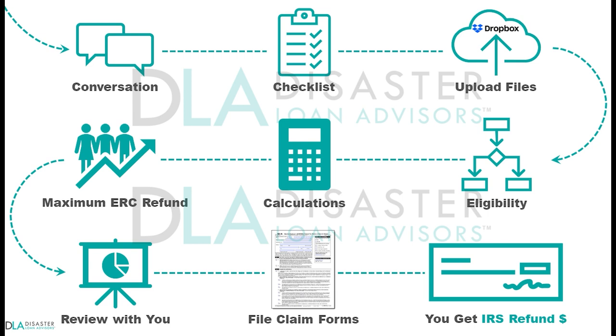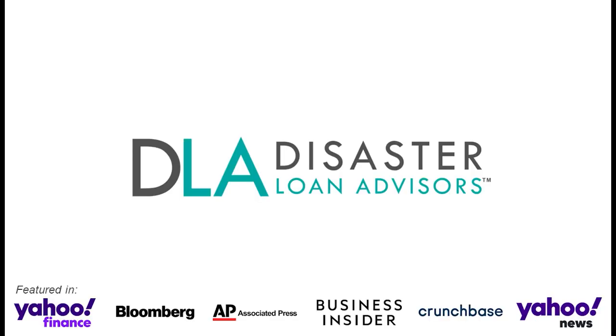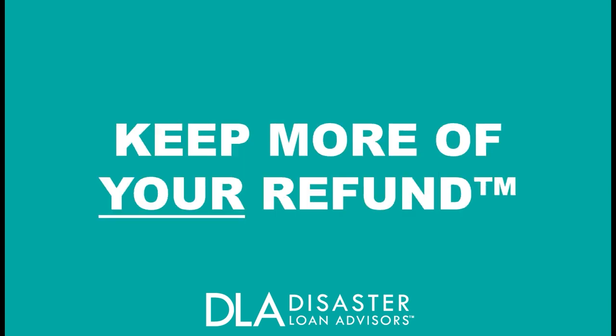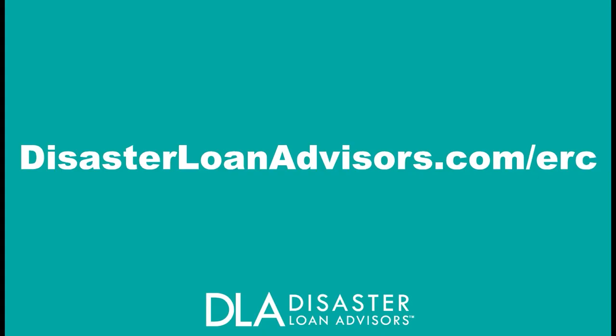Let us assist you with a complete Employee Retention Credit process, or if you might be stuck on filling out the IRS 941X forms correctly on your own — we are here to help. Stay safe, stay compliant, keep more of your refund. Email us at support@disasterloanadvisors.com, or call us toll-free at 877-463-9777 extension 3, or visit us on the web at www.disasterloanadvisors.com/ERC for complete details on the Employee Retention Credit Program for your business.